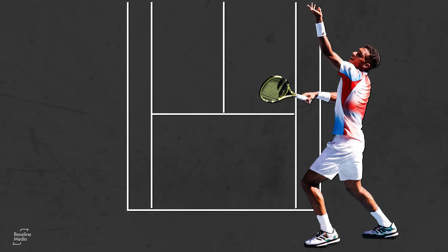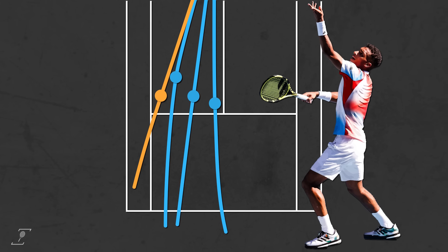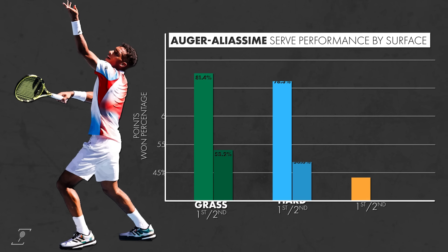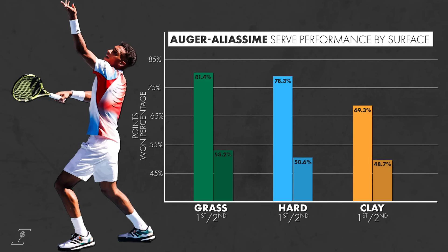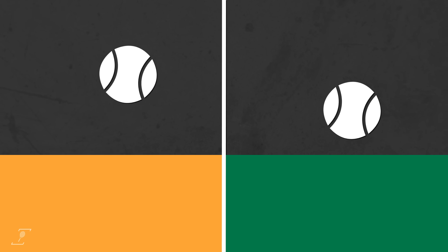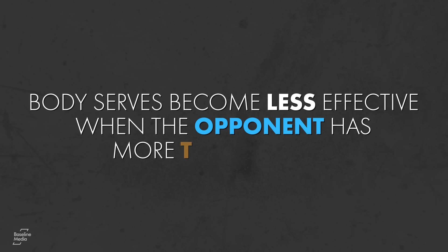For as good as Felix's first serve is, he could benefit from developing a second serve he can hit to different locations and with additional spins, particularly kick. The absence of that serve explains some of the disparity between FAA's first and second serve success and his surface preferences. Slower surfaces are less likely to give a slice serve the low skidding effect, and body serves become less effective when the opponent has more time to react.